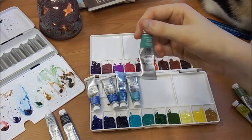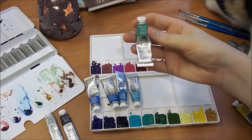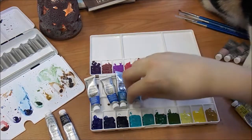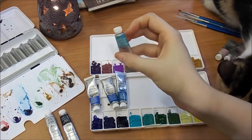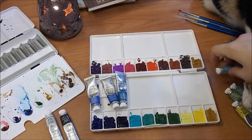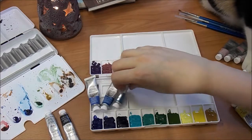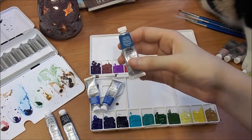And then there's olive green next to the permanent sap green. And then there's cobalt green, which has that cobalt pigment in it again. And then cobalt turquoise light. And then phthalo turquoise.